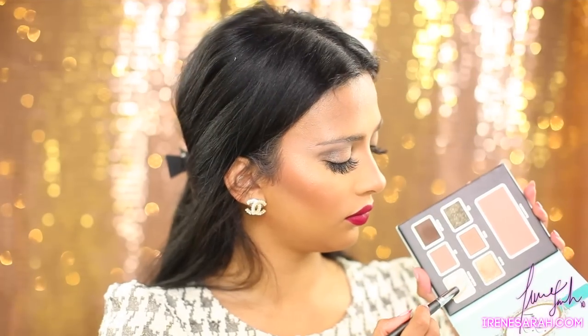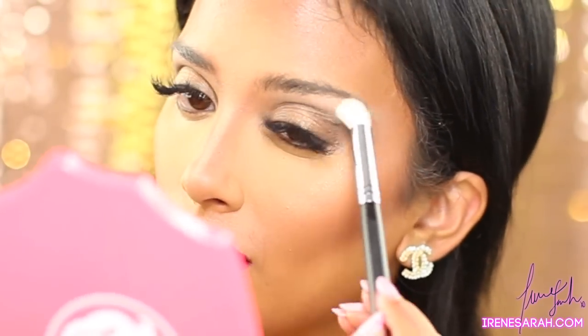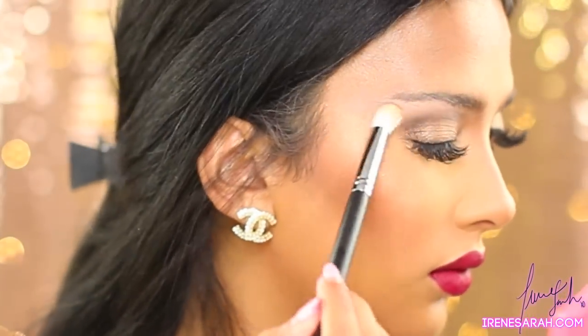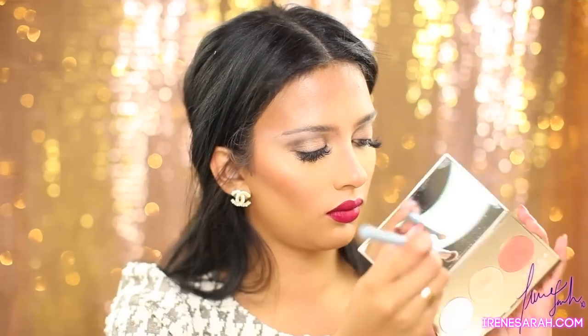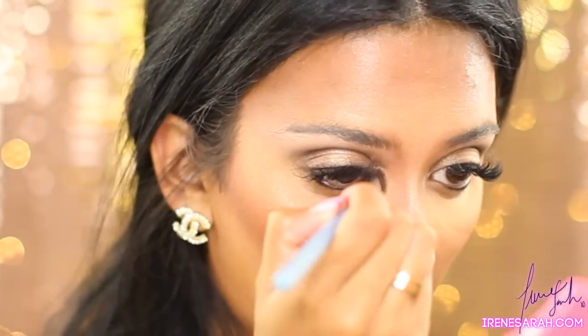Too Faced, why do these shades have names I cannot pronounce? I'm taking the color Pot de Crème and just dusting that over my brow bone. Now I'm going to take Pearl and Champagne Pop again from the Champagne Glow palette and just highlight my tear duct — the exact same two shades I put on my cheeks and nose.